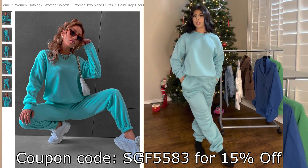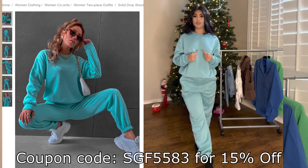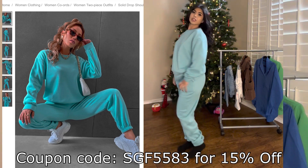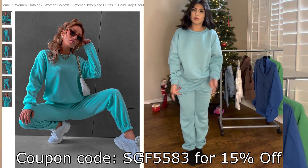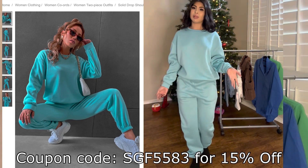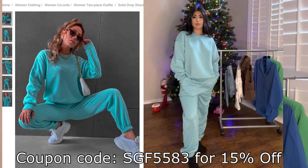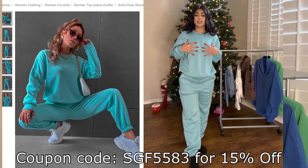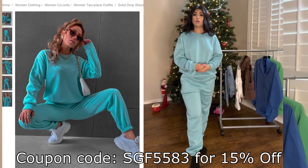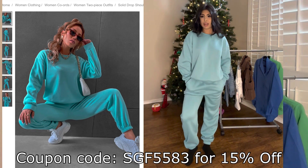I could dress this up with some cute little black boots and a black vest. Or you guys could throw on jeans with the sweat set, maybe dress it up a little bit more with some cute blue heels or black heels and a cute little black handbag. I think I'm going to wear this to take my daughter to see the zoo lights because it's comfy, cozy, and it's going to keep me warm. Throw on that black vest, some black boots, and find her a cute little matching outfit as well.